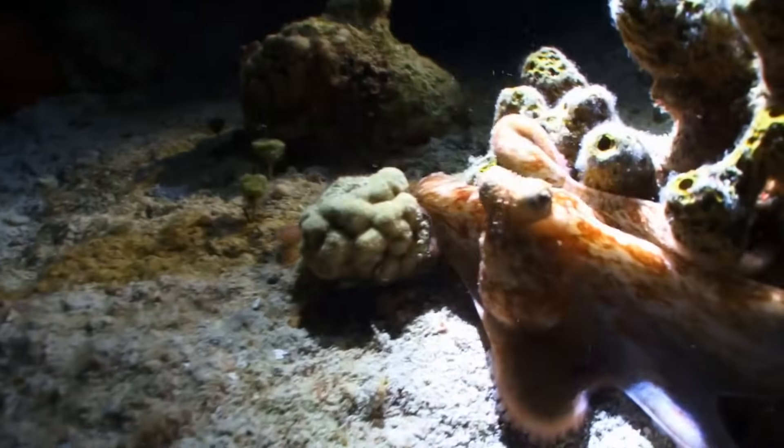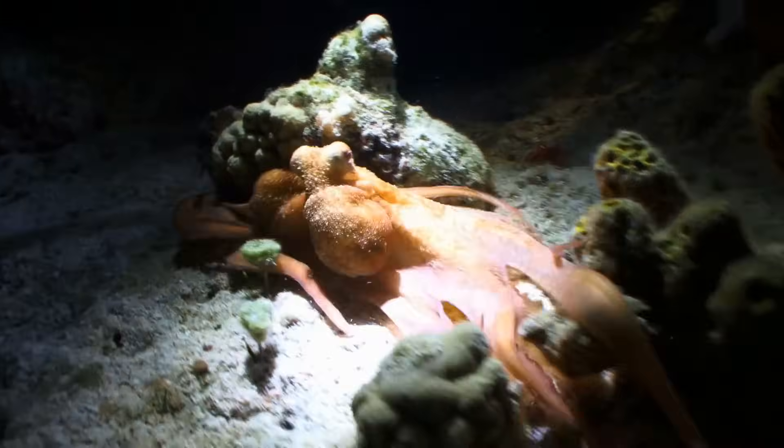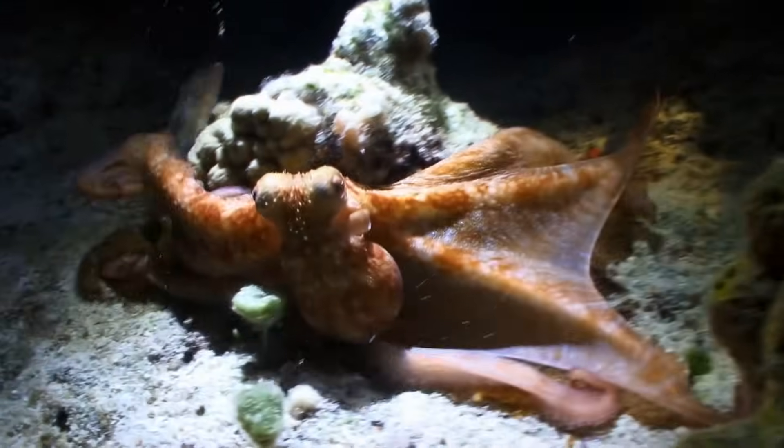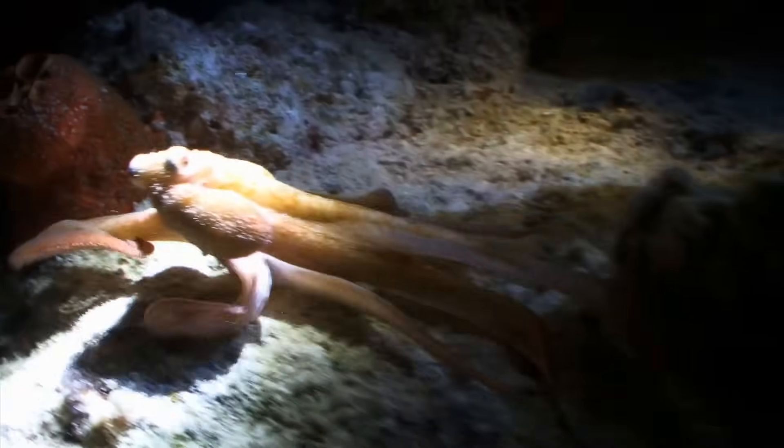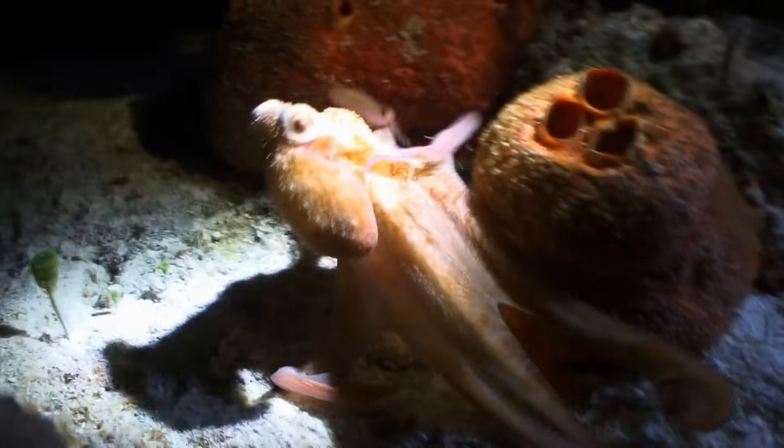How do they do it? Octopuses have specialized cells called chromatophores that contain pigments of different colors. By controlling these cells, they can alter their skin tone and pattern to match their surroundings.